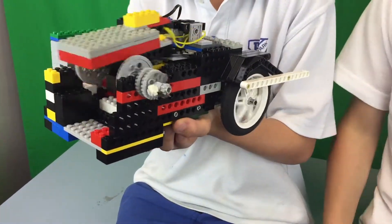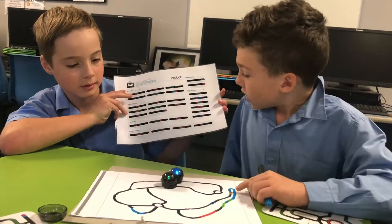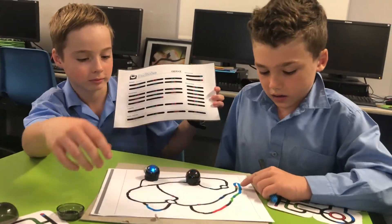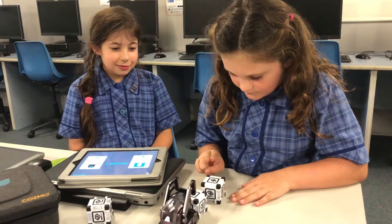We initiated the robotics program at Melrose Park five or six years ago when some old Lego robots were donated to our school. Since then we've added EV3, Ozobots, and Dash and Dot robots — just a whole range of robots that get the kids thinking, motivated, and engaged in different activities.